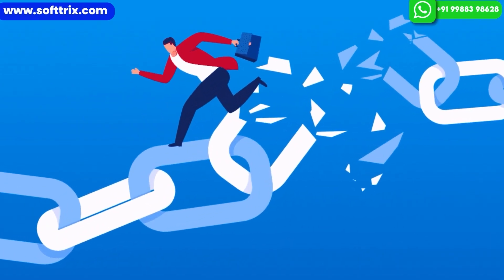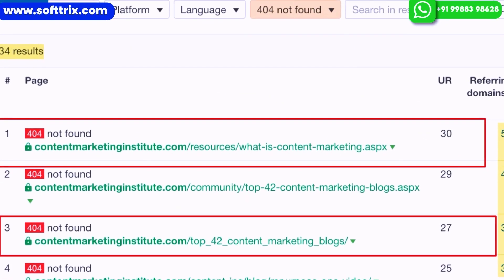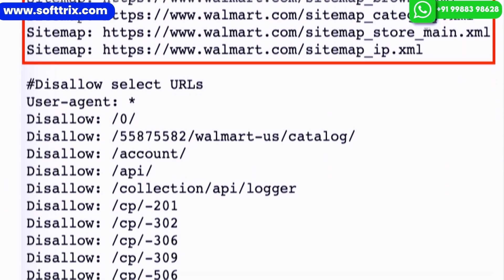From a technical SEO perspective, you need to ensure there are no broken links or 404 pages on your website. You need to be very careful about the responsiveness of your website across various devices like mobile phones, tablet PCs, and laptops. You also need to fix the XML sitemap and canonical URLs.